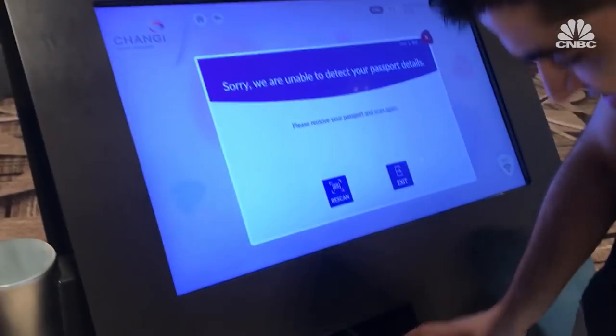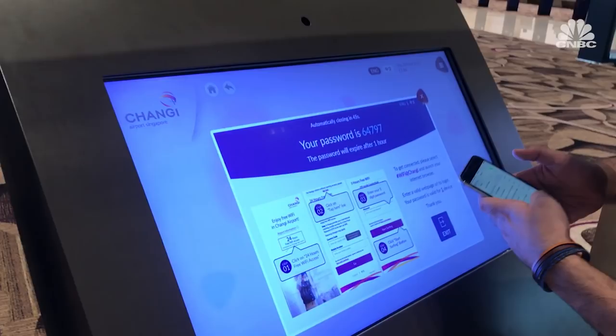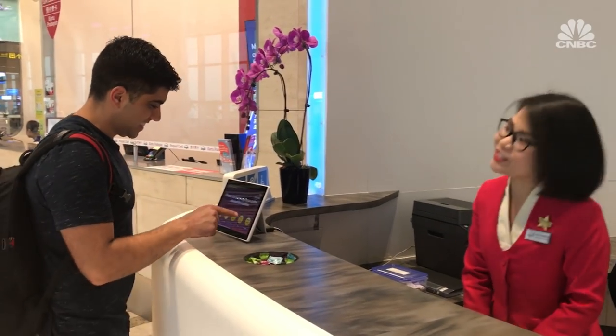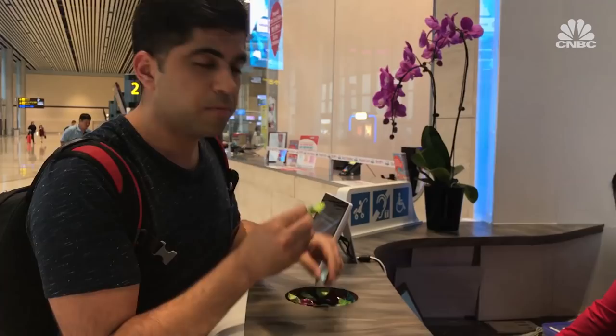Off to a rough start — it generates a password. The airport has candy at the information counter. The options: green apple, mint, or grape. Going for green apple.